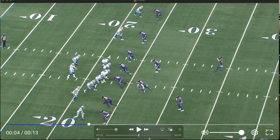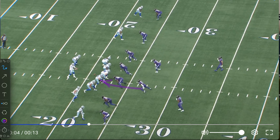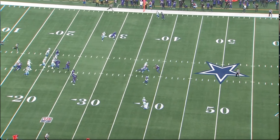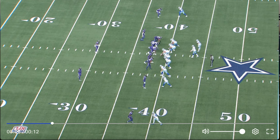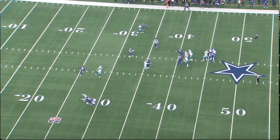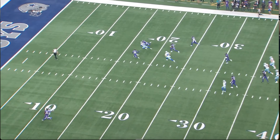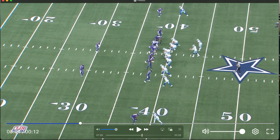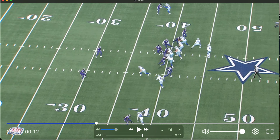Here I believe that's Trenton Simpson blitzing. They just run that in-breaking route and Dak does exactly what you're supposed to do on a blitz — throw it into the vacated area. That's exactly what he did. Again, throwing short middle of the field underneath the safeties, very consistently throughout this game.